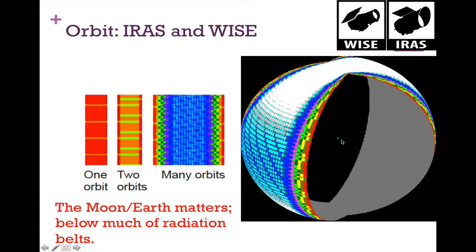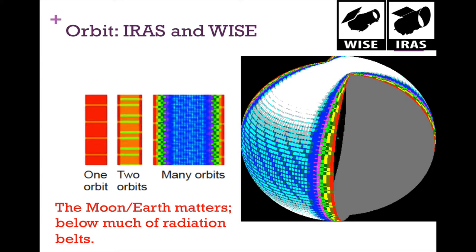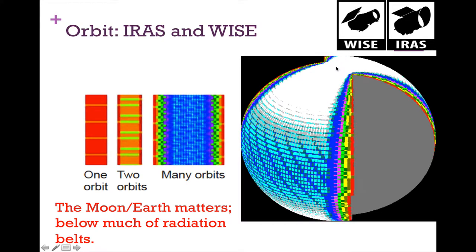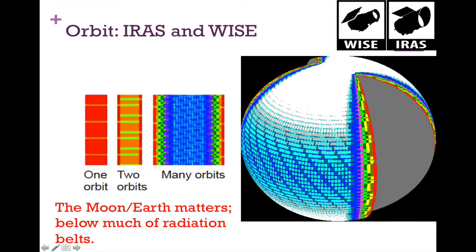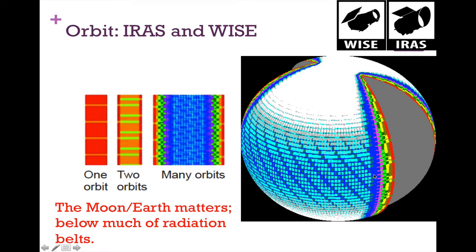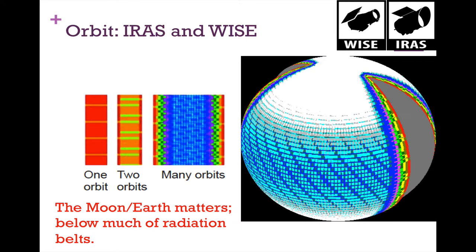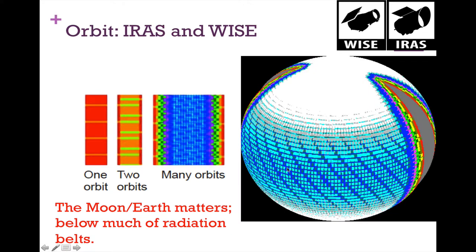As these spacecraft orbit the Earth, they're looking out and painting the whole sky. Every orbit — every 90 minutes — they're observing things at the poles. The stuff on the ecliptic plane gets hit over several successive orbits, but basically twice a year for about 40 days. So you've got less coverage in the ecliptic plane and coverage from every orbit on the poles.